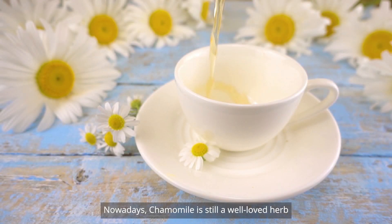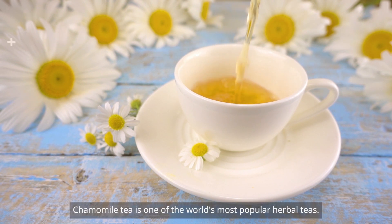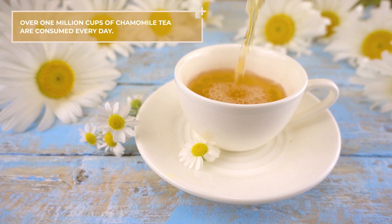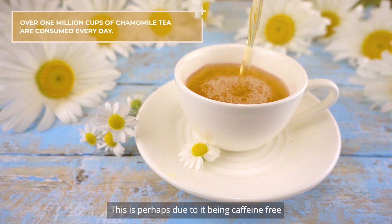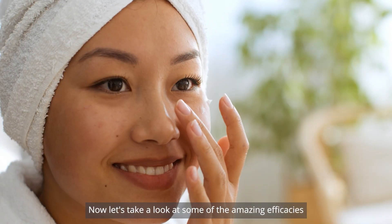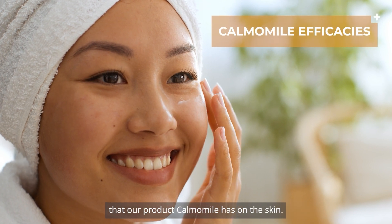Nowadays chamomile is still a well-loved herb synonymous with relaxation and calmness. Chamomile tea is one of the world's most popular herbal teas — about a million cups are consumed each day. This is perhaps due to it being caffeine-free and having a sweet taste. Now let's take a look at some of the amazing efficacies that our product Calmomile has on the skin.